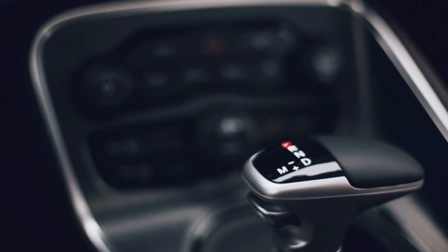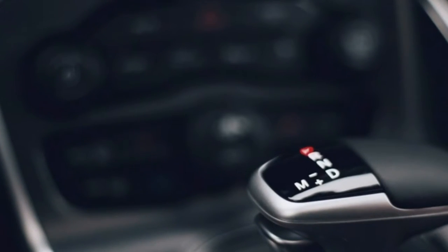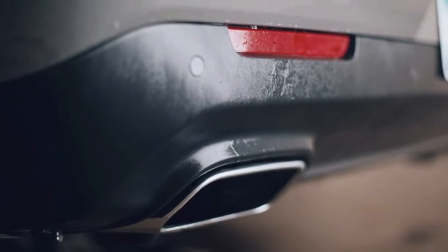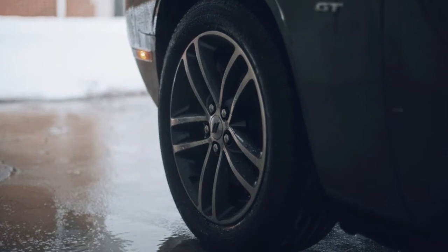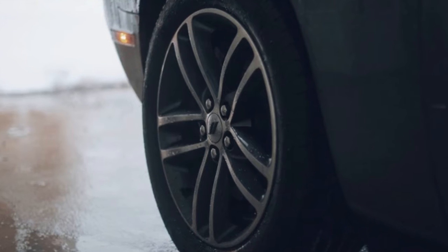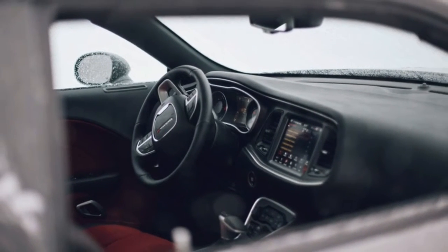Rear-wheel drive and all-season tires are not a great winter combination, but the Challenger pulls and claws its way through the powder. I'm sure it's good in the rain too, though I didn't have a chance to try. I think I still prefer the Ford Mustang or Chevy Camaro, but if you just want a big, comfortable coupe, you could do a whole lot worse than this Dodge.